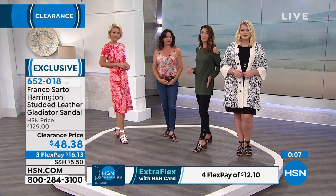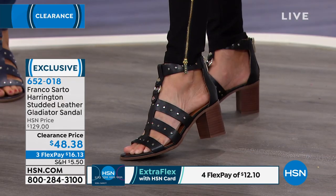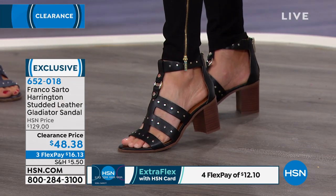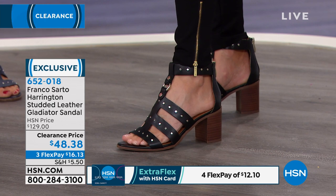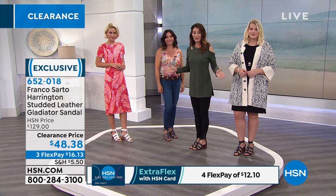This is a great shoe and a great brand, and we're giving you a wonderful value tonight that you will not find after our presentation is over. $48.38 is your clearance price, saving you $80 off. The $80 you're saving on the shoe — you can go buy another pair of shoes.